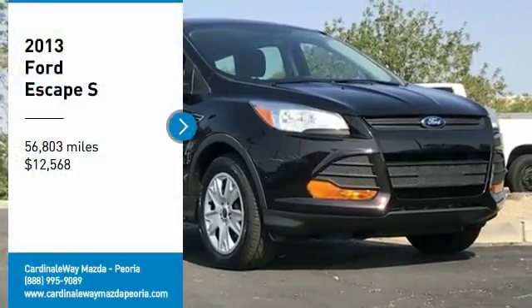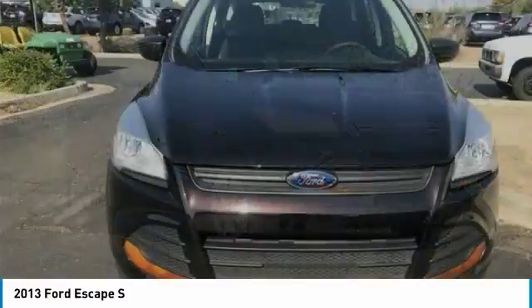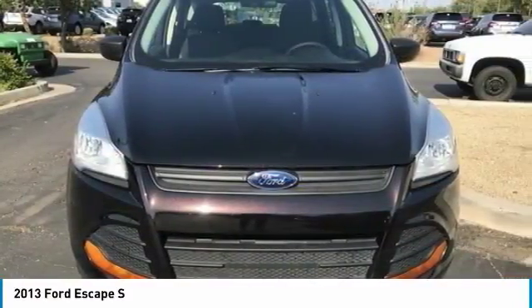Make a great choice today with the 2013 Escape. Gas engines flex, tow, sip, and go with Ford Escape.